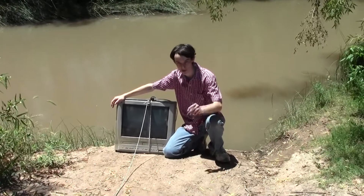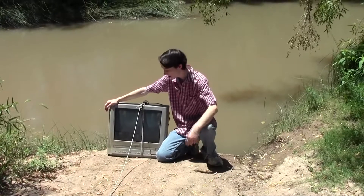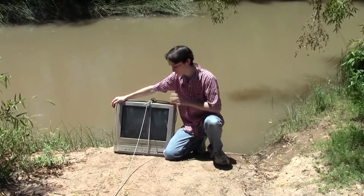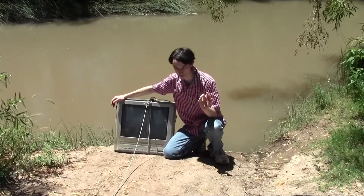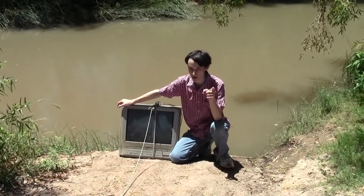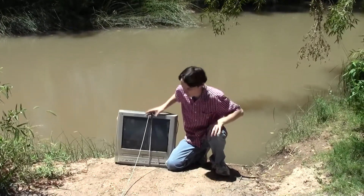Welcome back ladies and gentlemen to Rapid Science, the show where we perform science in a timely manner to answer your burning questions. Today we're going to see if a cathode ray tube television floats. If there's a flood and literally every other option is floated away, can you use your TV to survive? The answer is probably no because you have a flat-screen TV now, but we're going to see what they had to work with in the 90s.